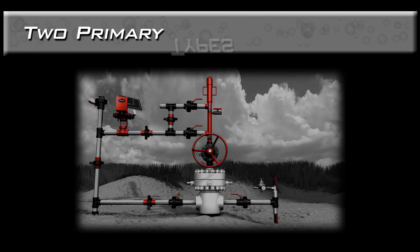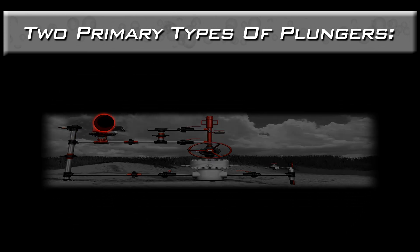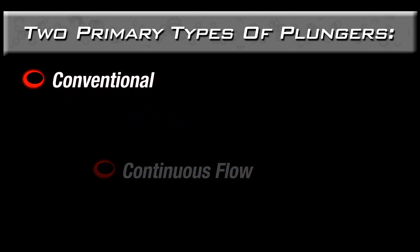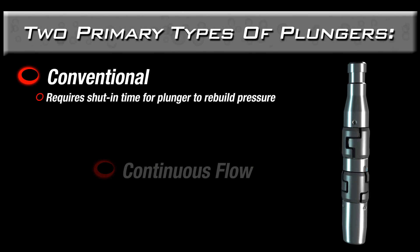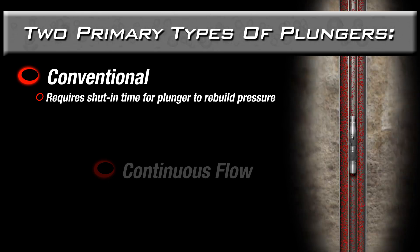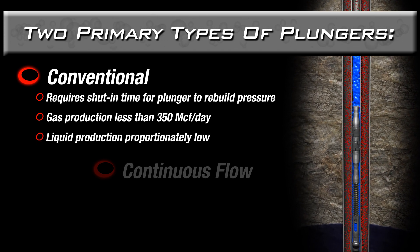When evaluating the best plunger lift configuration for your well, you may be faced with making the choice between conventional plungers and continuous flow plungers, also known as bypass plungers. Conventional plungers are typically recommended when the well requires shut-in time to rebuild pressure for the next plunger cycle. When the well is shut in and recovering, the plunger is also able to fall to the bottom in preparation for the next plunger cycle. Conventional plungers perform effectively when gas production is less than 350,000 cubic feet per day and liquid production is proportionately low.